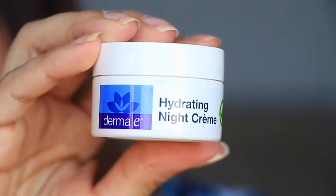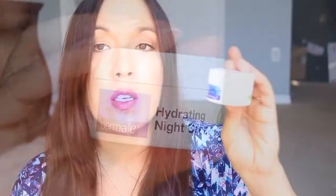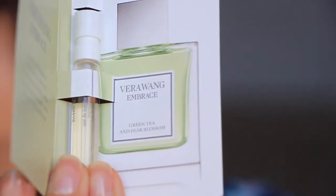Next in here is a Hydrating Night Cream. I did get this in another box before, so this is a duplicate. I'm not sure if it was a Target box or not. A little scent here from Vera Wang Embrace. I can't really smell this one right now, but I'm sick - sick as a dog.